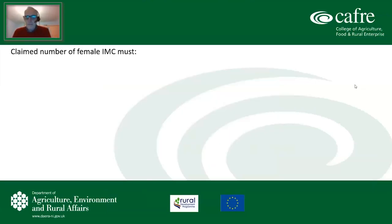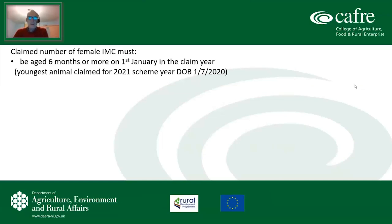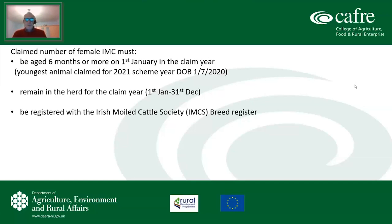The claimed number of female Irish Moillies must be aged six months or more on the 1st of January in the claim year. For the 2021 claim year, the youngest animal would have a date of birth of 1st July 2020 or earlier. These female animals must remain in the herd for the full claim year — 1st January right through to 31st December. All animals must be registered with the Irish Moilly Cattle Society breed register.